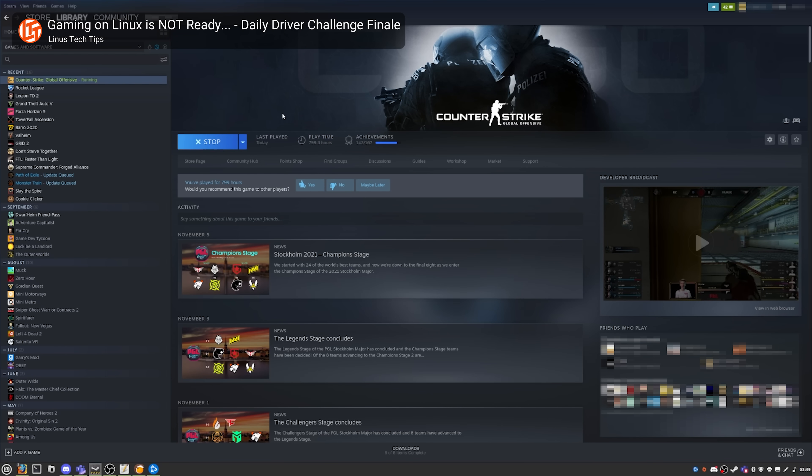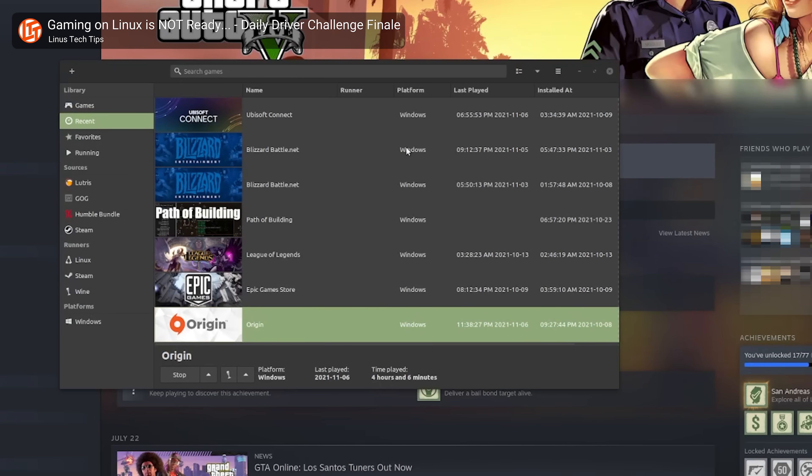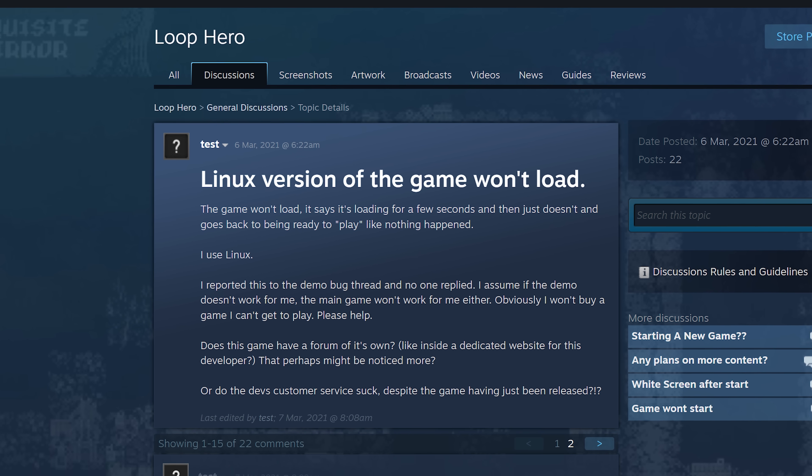Similarly, although Steam now has an impressive library of Linux-compatible games, many others do not play nicely with Mint, especially if you're trying to use a different installer such as Origin. So if there's a title you really want to play, check to ensure it's supported before taking the minty plunge. Anti-cheat is still a big problem. There are even some games that have Linux versions that are actually fairly buggy, and Linux users who know their stuff will want to use the Windows version in Wine or Proton to get around this.